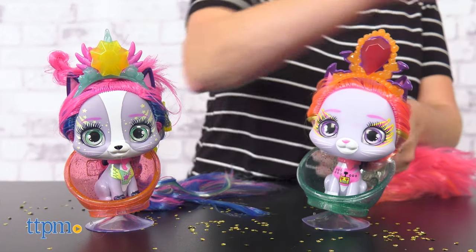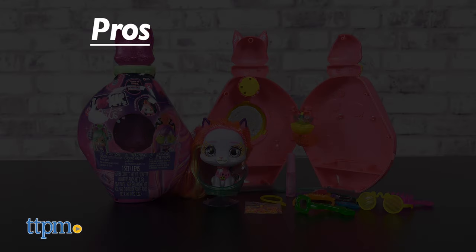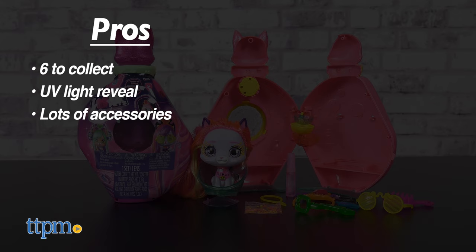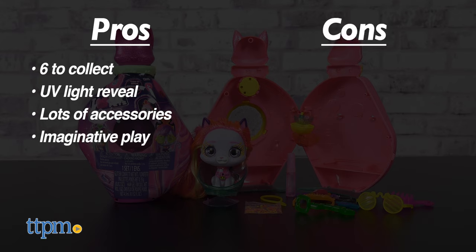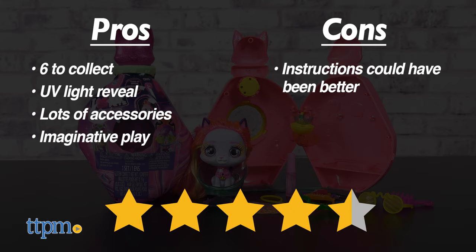Which do you like best? Type 'dog person' or 'cat person' in the comments. My pros for these cats are: there are six to collect, there's a UV light reveal, they come with a lot of accessories, and they will inspire a lot of imaginative play. The only con is that the instructions could have been better, but I still give these cool cats four and a half stars.